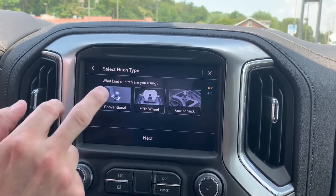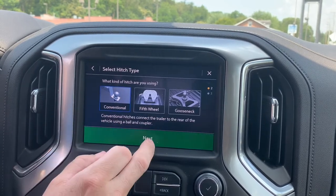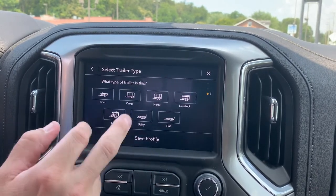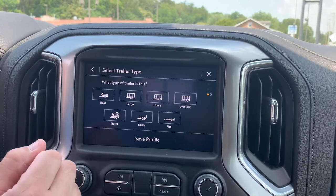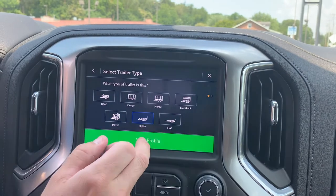Hit next and it's gonna ask you what type of hitch. So today we have conventional hitch and what type is it? The best one here would be utility in this case and we'll hit save.